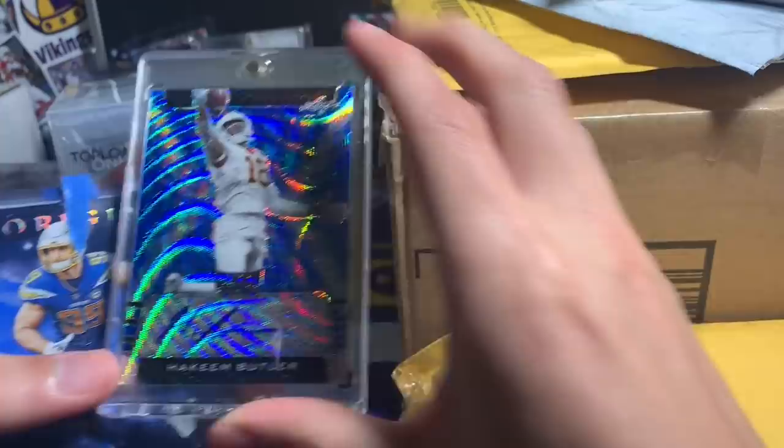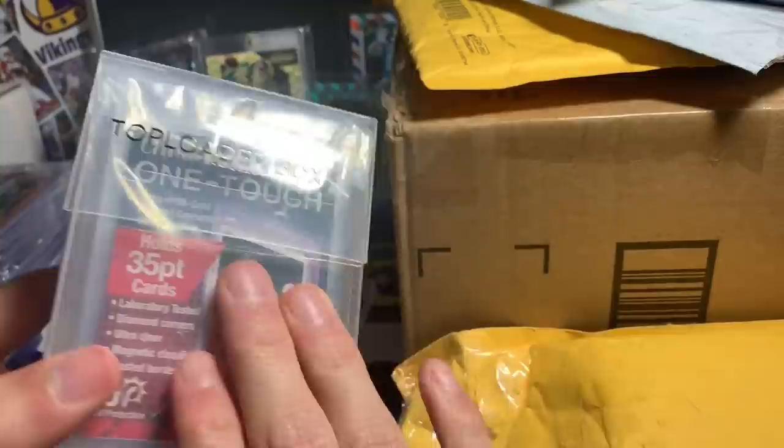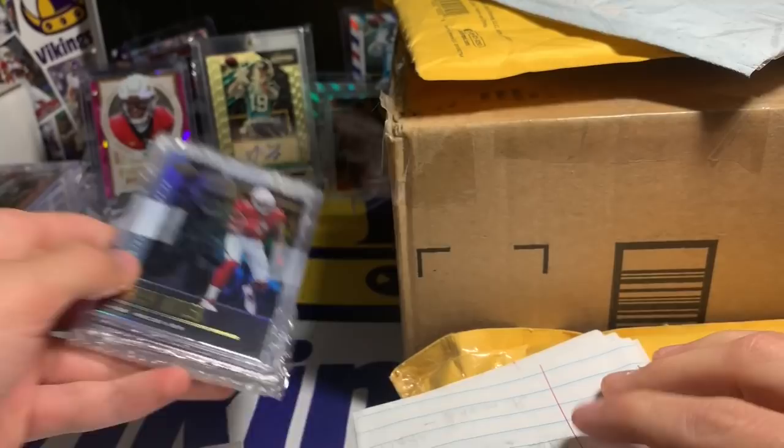Thank you for throwing that in, Keith. I'm really pumped about getting this Butler in and those one touches are going to be very very useful, especially since I'm planning on one-touching all of my Alan Lazards. Guys know I got some crazy ones in part one from Tim, so these will be used up pretty much immediately. Very happy to get those in.